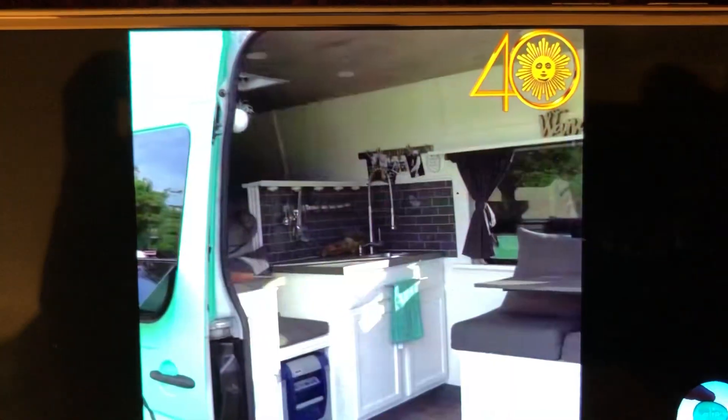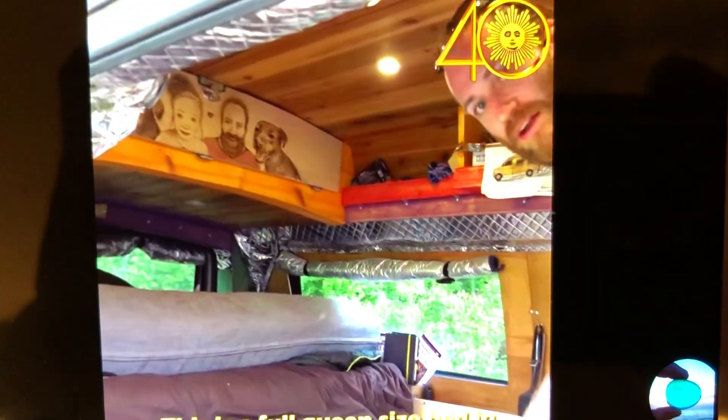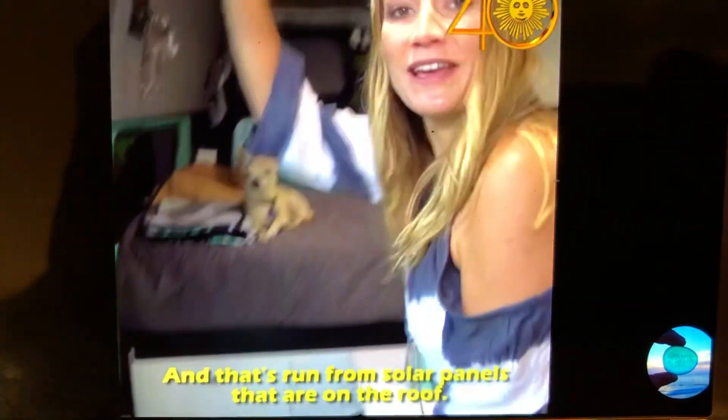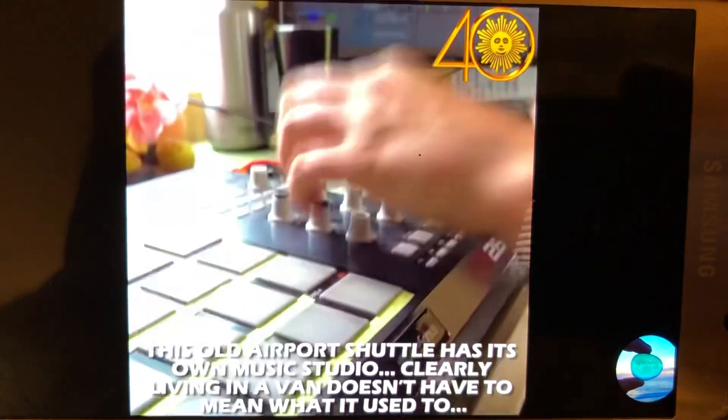Home can be as varied as any other home. This is just another way to increase the countertop space. And this is a full queen-size bed in here. From the cozy to the contemporary. And that's run from solar panels that are on the roof. This old airport shuttle has its own music studio.